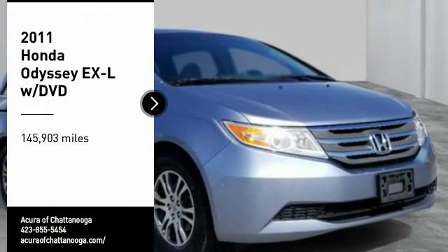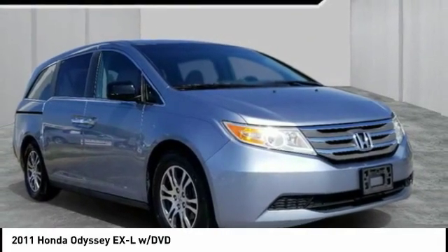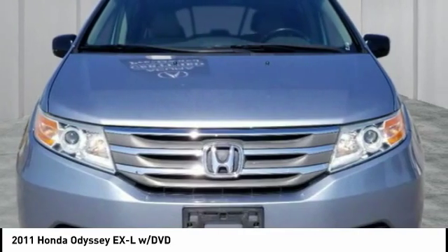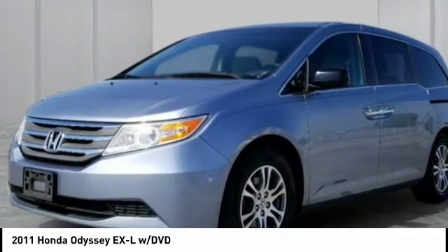Take a ride in the 2011 Odyssey. The Honda Odyssey is a showcase of distinguished style, captivating technology, and advanced safety features — a must for all families.